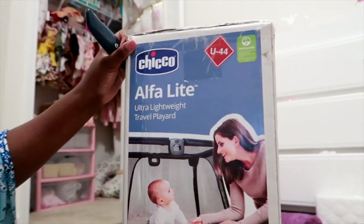I'm back — this battery is gonna die soon so I'm going to try to be fast. I have the Chicco Alpha Light ultra-lightweight travel play yard. We need this for when she goes to her grandma's house and when we travel, because she doesn't like being in the mini Baby Trend play yard. I'm going to open it up now and show y'all what it looks like out of the pack. I might have to switch to my phone for the unboxing.